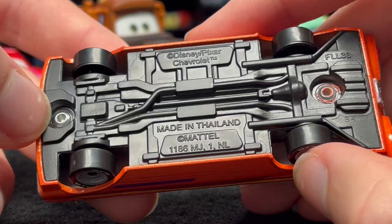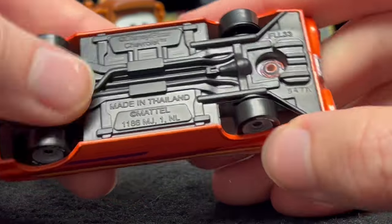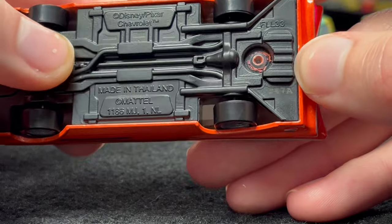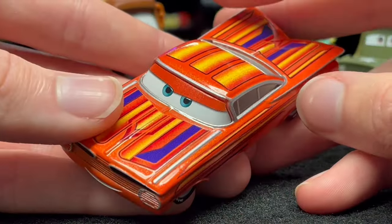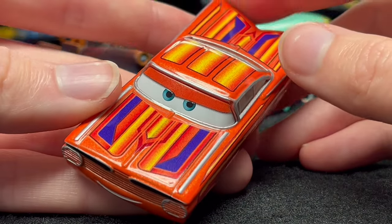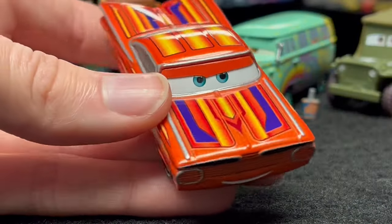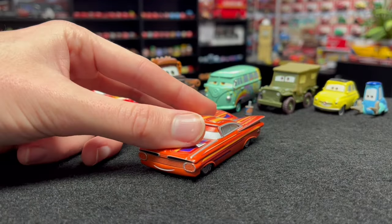On the bottom it says Chevrolet, made in Thailand, and the date stamp reads S47A — that's the 47th week of 2023, so around late October or November. He kind of almost looks like a Halloween-type Ramon with that orange color scheme, so it's fitting that he was probably made around Halloween time.